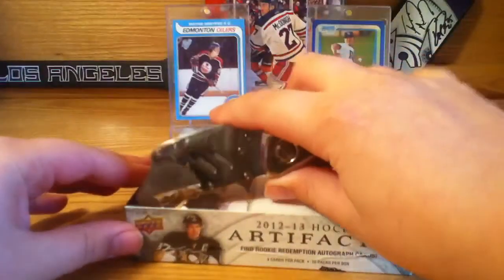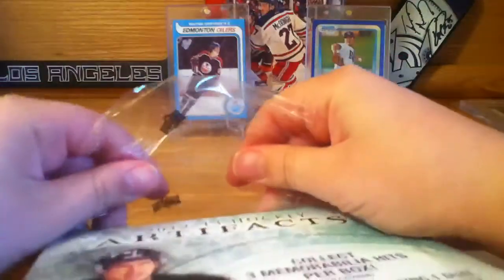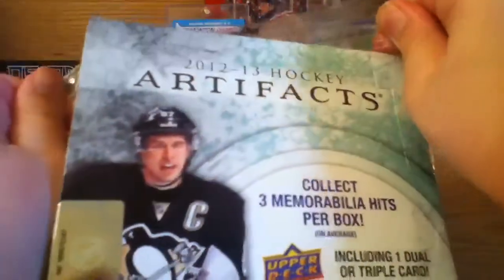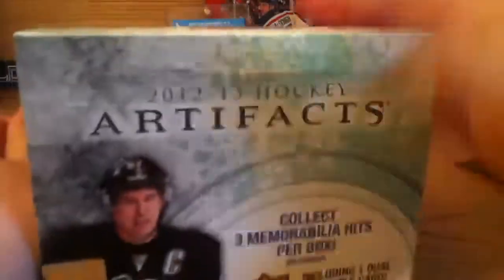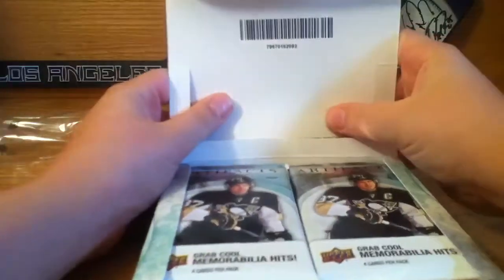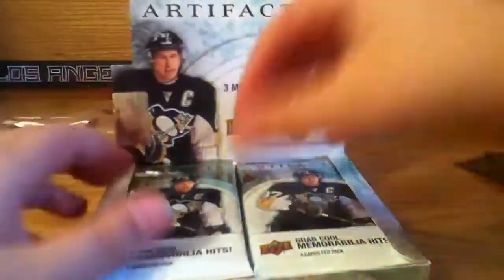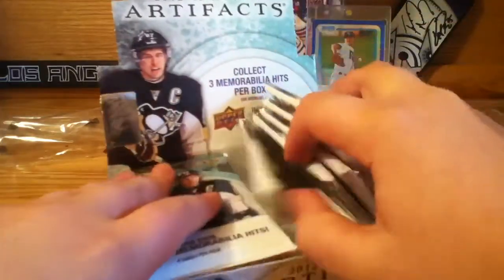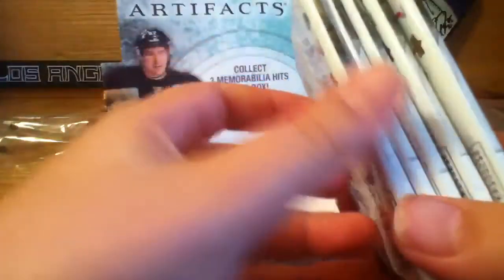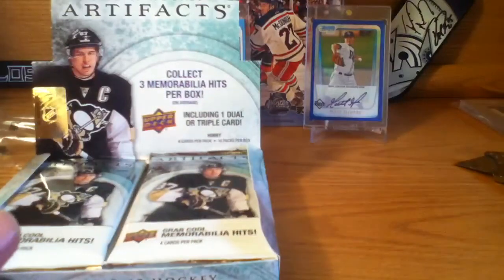I might do two parts because I just want to take my time — only ten packs. Here we go. I've been waiting to do this for a while. Here are the packs. I'm gonna see if there's any thicker ones and save them. All of them look pretty thick. If there's a patch, I'll save it for last.